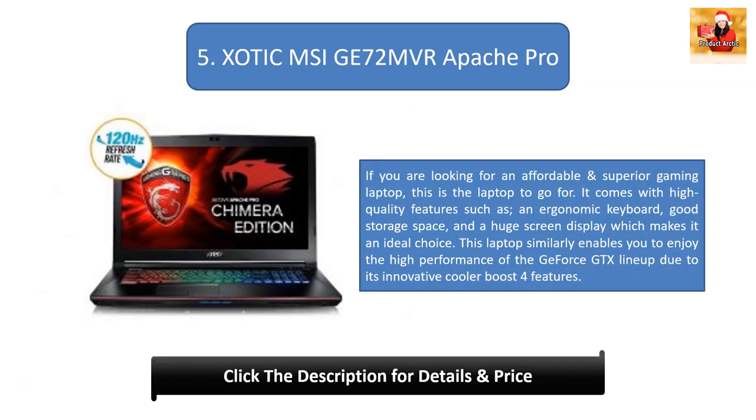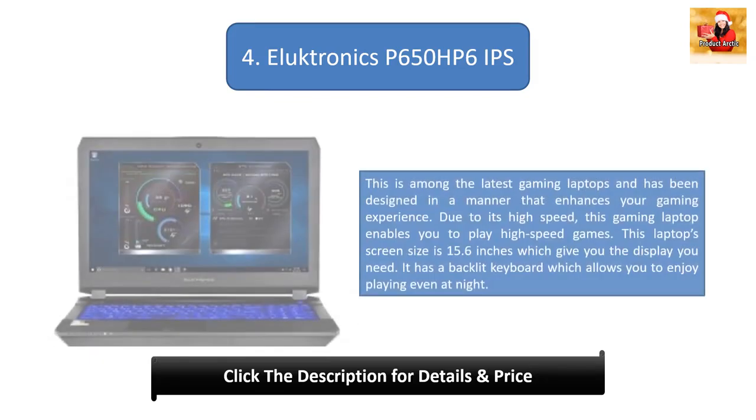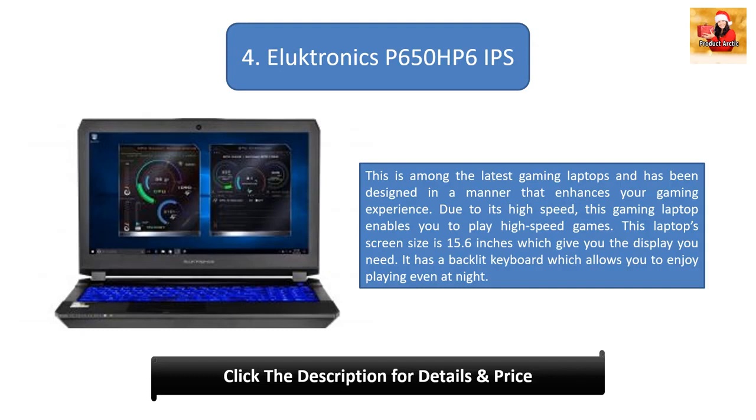Number 5: XOTIC MSI GE72MVR Apache Pro. If you are looking for an affordable and superior gaming laptop, this is the one to go for. It comes with high quality features such as an ergonomic keyboard, good storage space, and a huge screen display. It also enables you to enjoy the high performance of the GeForce GTX lineup due to its innovative Cooler Boost 4 features.